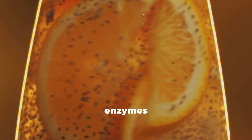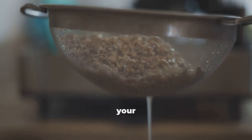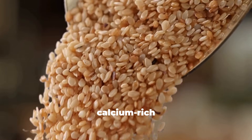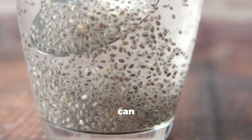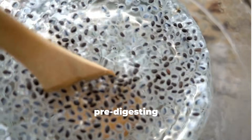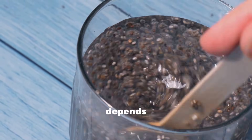When you soak or sprout seeds, you activate natural enzymes that break down phytic acid and other anti-nutrients. This boosts the bioavailability of minerals and makes seeds easier on your digestion. For example, sesame seeds become less bitter and more calcium-rich when soaked. Sunflower and pumpkin seeds release more zinc and magnesium after soaking. Soaked chia can be added to smoothies for enhanced nutrient absorption. Think of soaking as pre-digesting the seeds before they even reach your stomach.